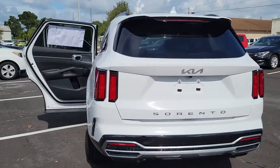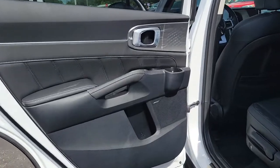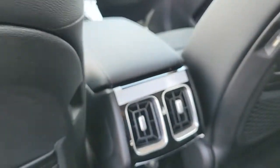Navigation system, keyless entry, sun/moonroof, power liftgate, power passenger seat, heated rear seat, premium sound system, fog lamps, satellite radio, electronic stability control.